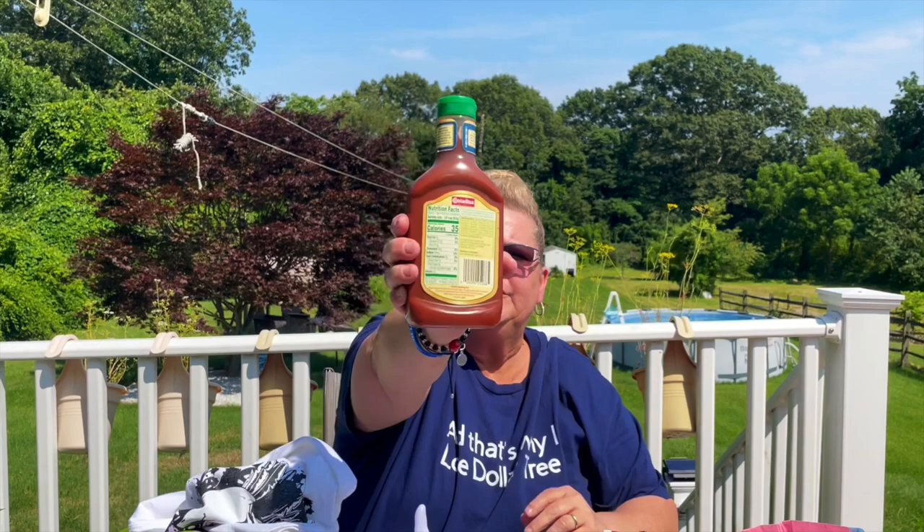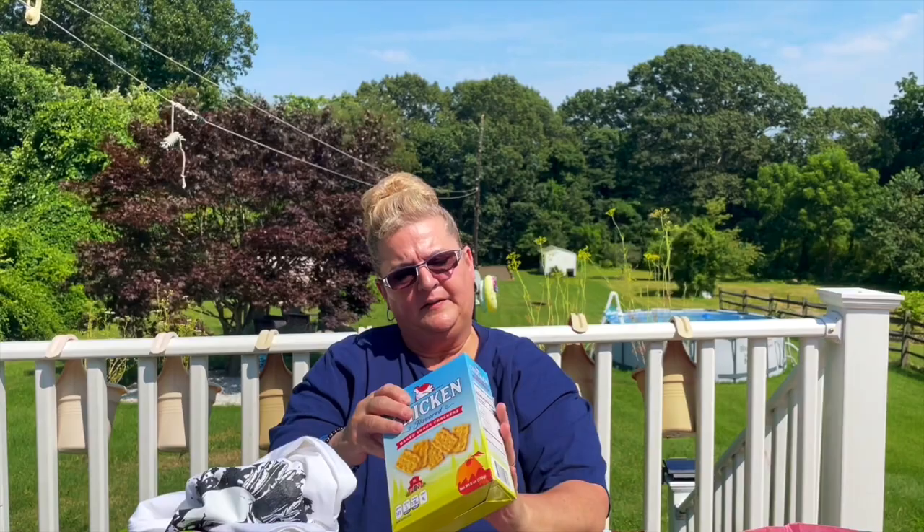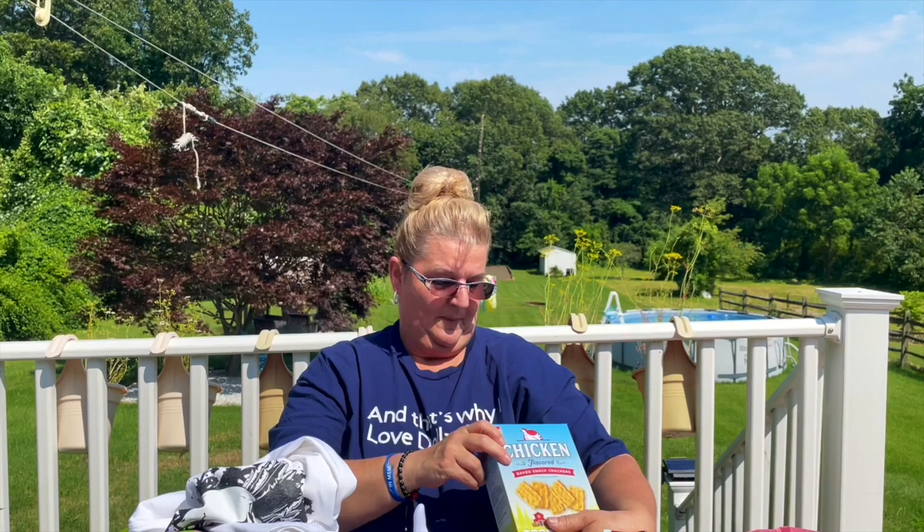This pizza sauce is thicker — the other stuff is more watery. They also had wheat thin dupe crackers: the vegetable ones and the regular one. I found this one — chicken flavored baked snack crackers, artificially flavored, in a six-ounce box. The best buy on the pizza sauce is October 19th, 2024.